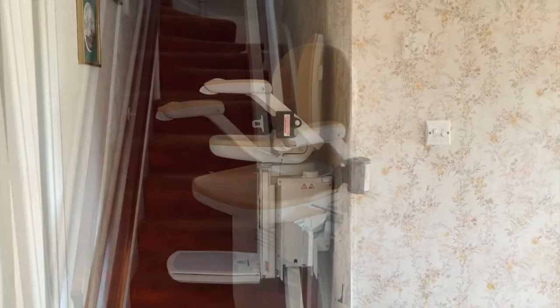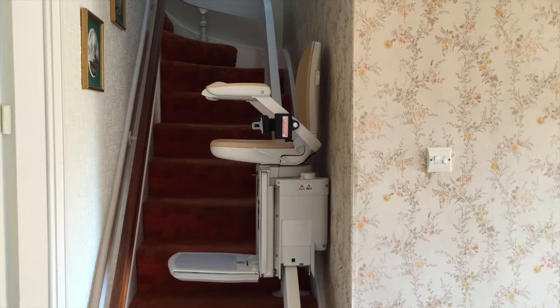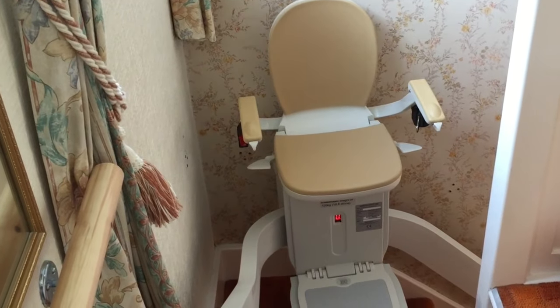For your safety and peace of mind, all stair lifts are covered with numerous safety features. Just sit back, relax and let the stair lift do the work.